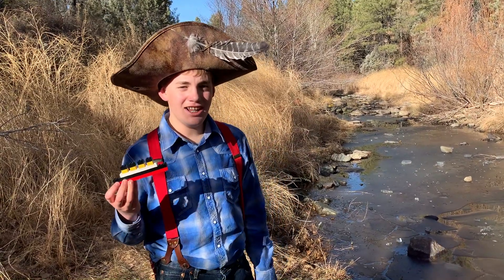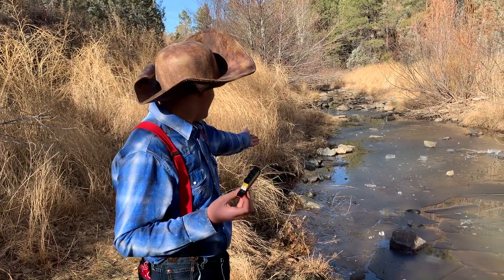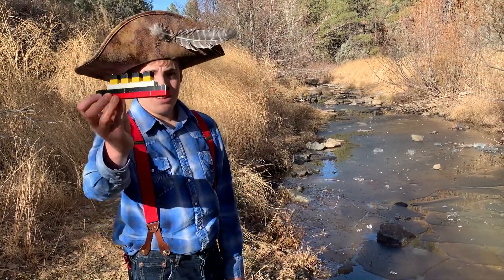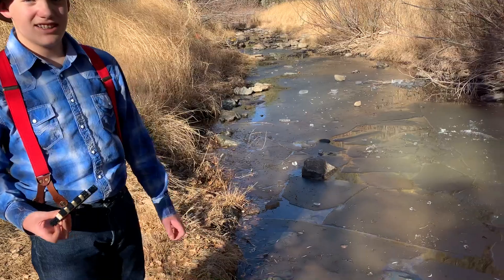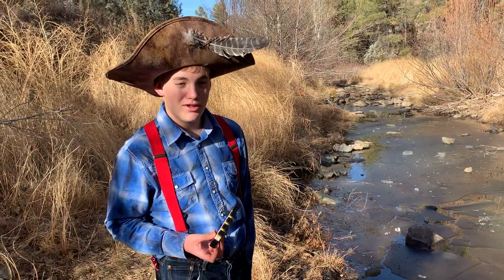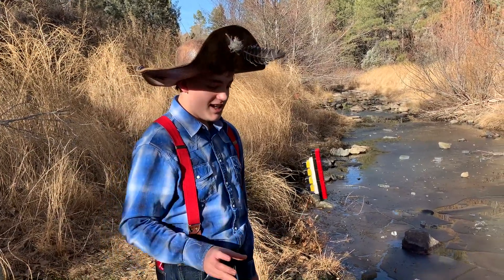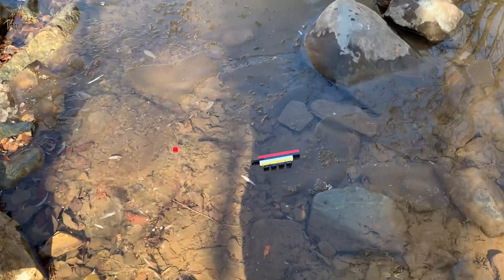Hi guys, this is Larry from Larry Life, and today I'm here in Prescott, Arizona at Lynx Creek. As you can see, it's all iced over, but we're gonna have some fun with the Lego Titanic and the water and ice. We're right here in Arizona filming a Larry Life: The Hustle Gold video where we're gonna do some panning, so go check out that channel.